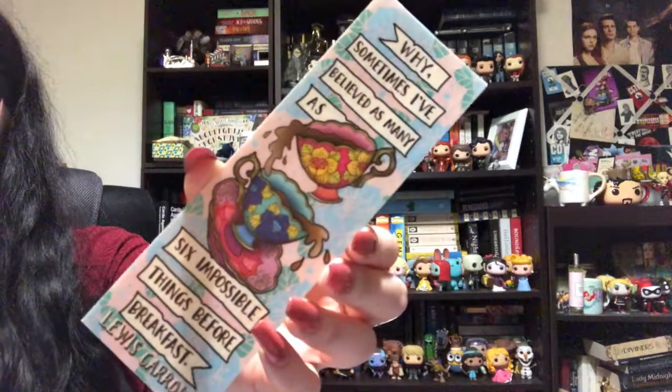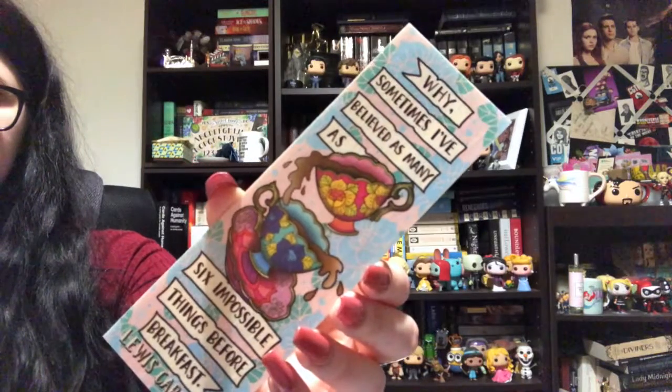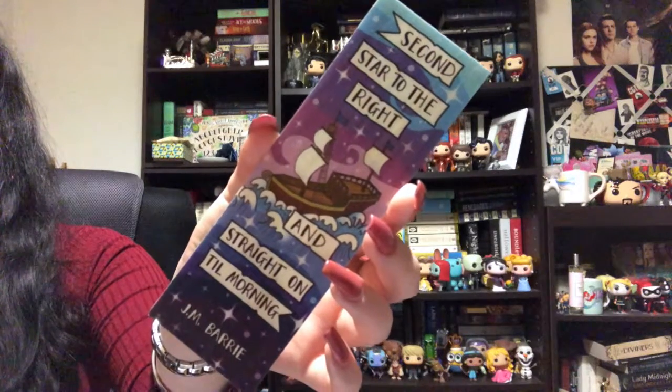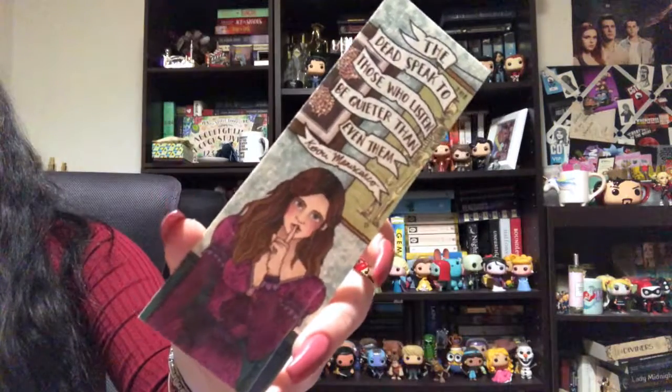This is an Alice in Wonderland one which says, 'Why, sometimes I've believed as many as six impossible things before breakfast.' Second star to the right and straight on till morning — the most iconic quote from Peter Pan. This next woodmark is based off the print from one of the past Wonder Crates of Stalking Jack the Ripper, and it says, 'The dead speak to those who listen.'